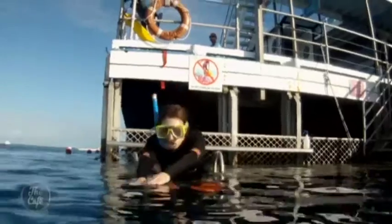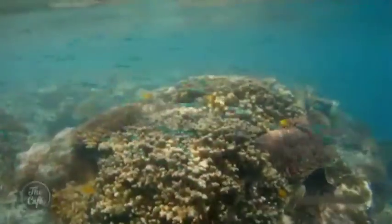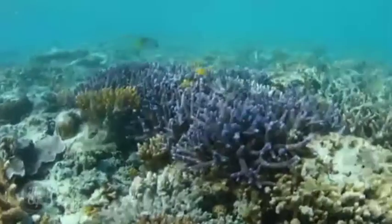Prepare to be wowed. This is one of the seven natural wonders of the world. There's 2,600 kilometres of reef, so the next biggest reef system in the world is only 350, which gives you an indication of just how large the Great Barrier Reef is.